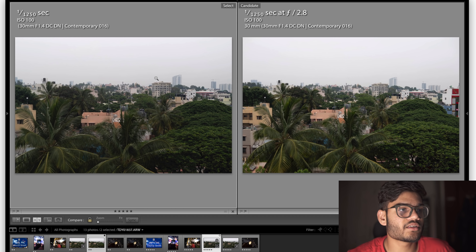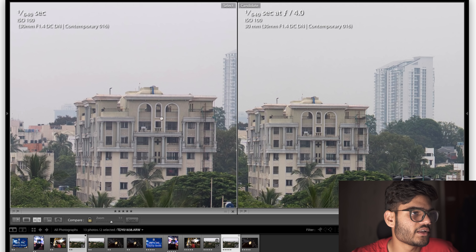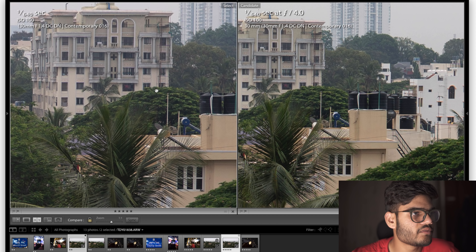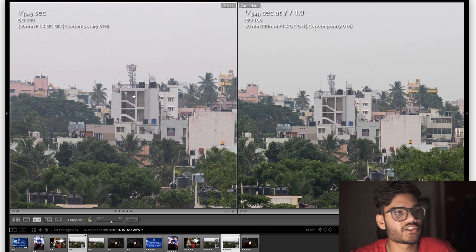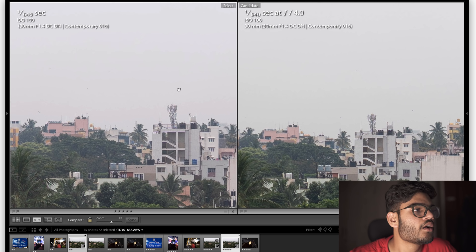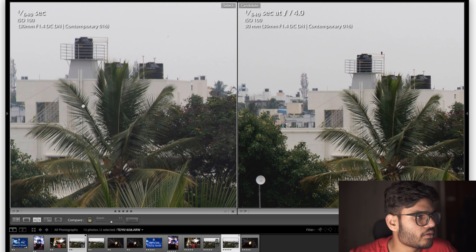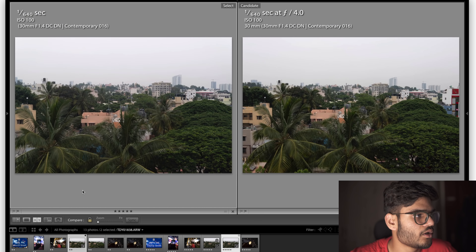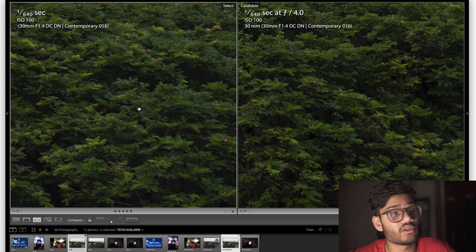I also shot the same scene at f4. Again, my focus point is the same building — almost equally sharp. This tree has gotten a little better on the Neva in comparison to f2.8, and the tower is also sharper, so stopping down the lens is getting sharper, which is obviously a good thing. In the corners there's still a pretty noticeable difference — the Sigma is much sharper — but looking at the sides the difference is not as huge as it was at f2.8.